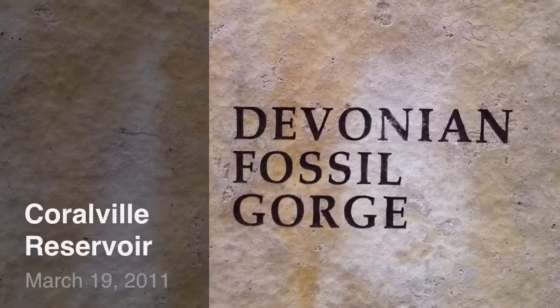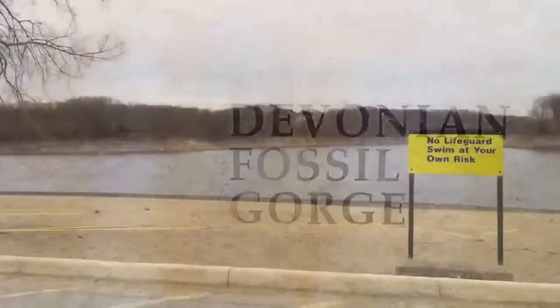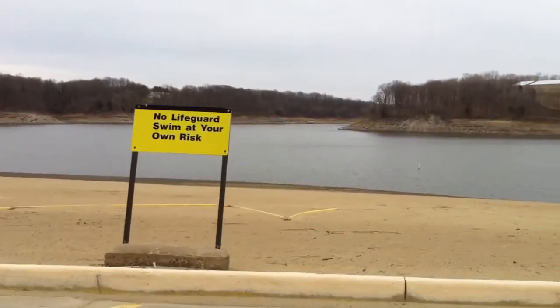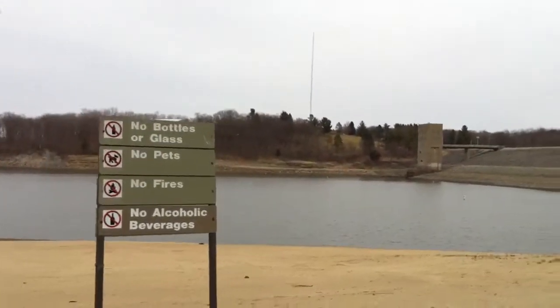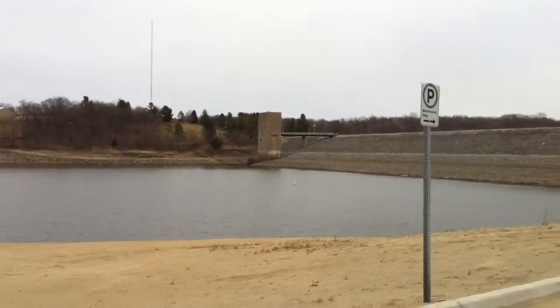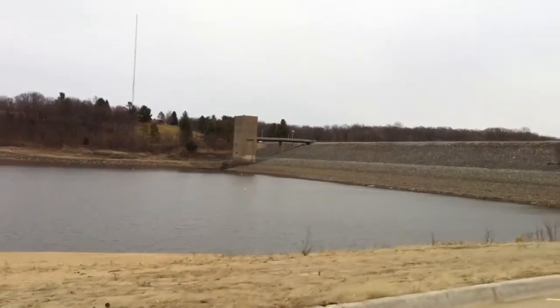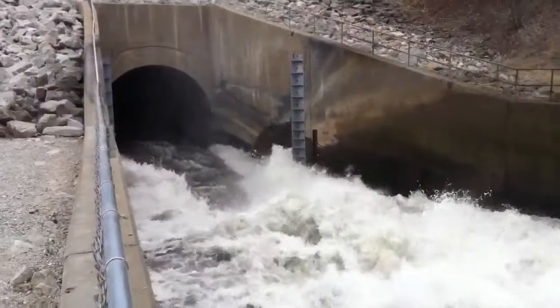On March 19, 2011, we went to the Devonian Fossil Gorge, which is just south of the Coralville Reservoir. Here you can see the reservoir on the north side, the upriver side of the dam, and behind the dam there's both a spillway for overflow as well as a controlled spillway, and that's what you'll be seeing here next.